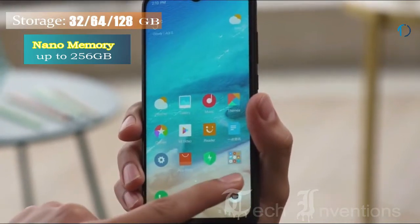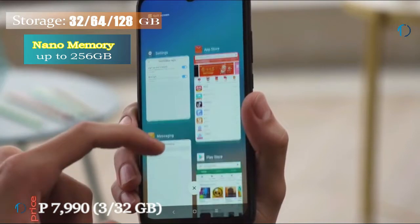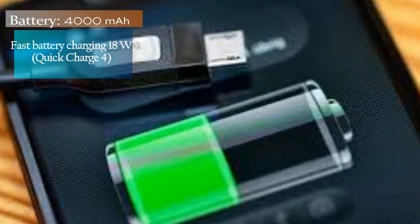It runs MIUI 9.0 and comes with 64GB of internal storage, but you can expand it using a microSD card up to 256GB. This device is powered by a 4000mAh battery with 18-watt fast charging support.